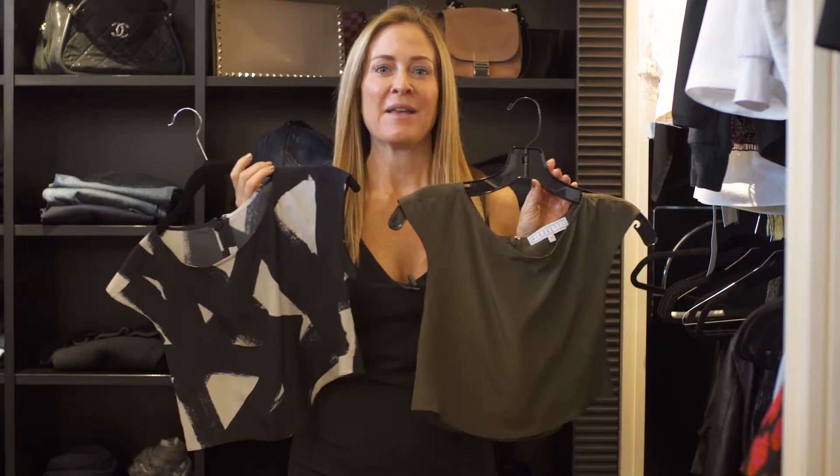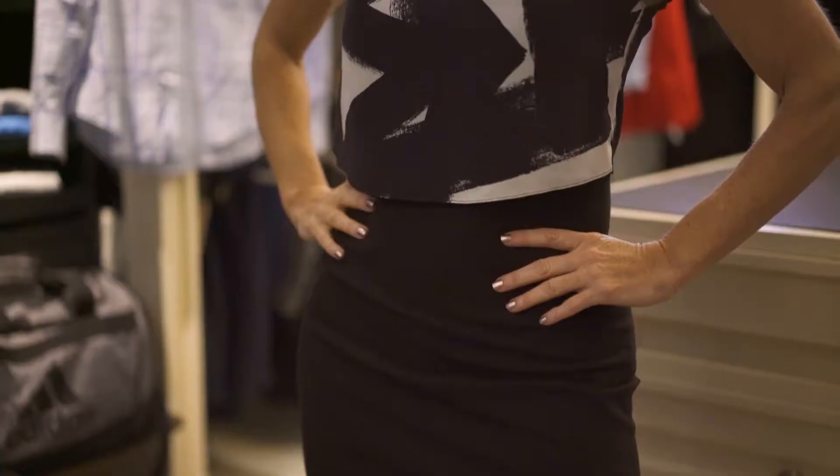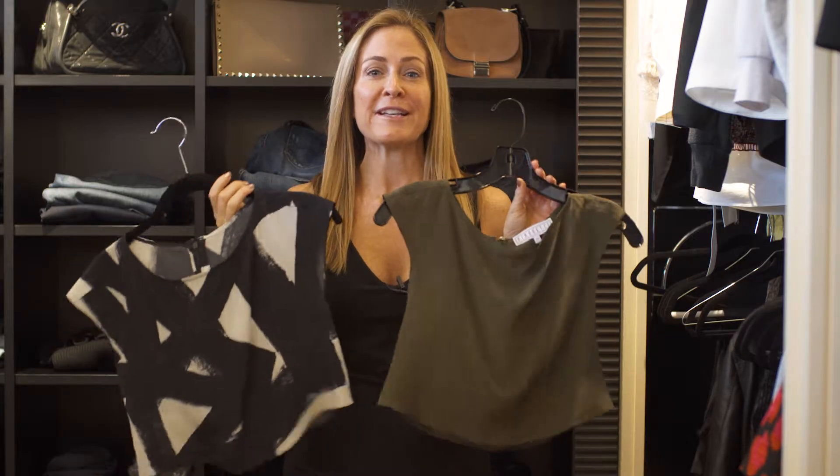One of my favorite ways to wear this Marissa dress is for the daytime. The coolest part is this top comes in several different prints and many different colors, so you literally can have a different outfit every day.